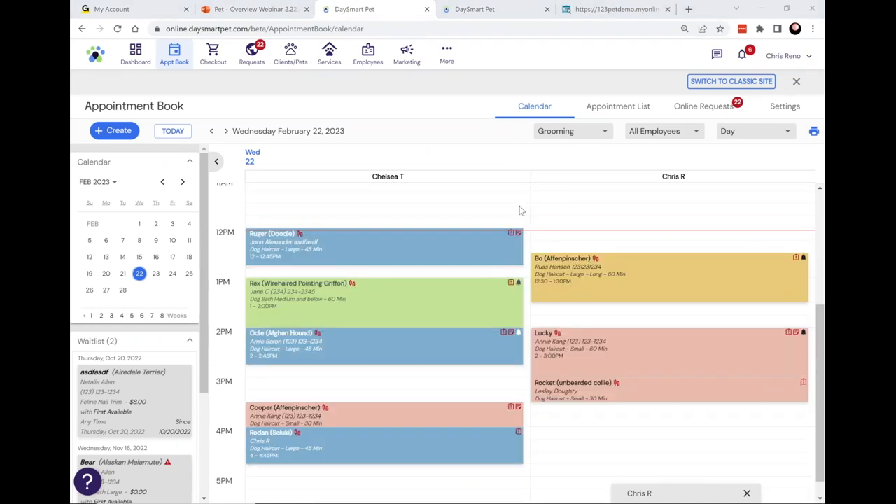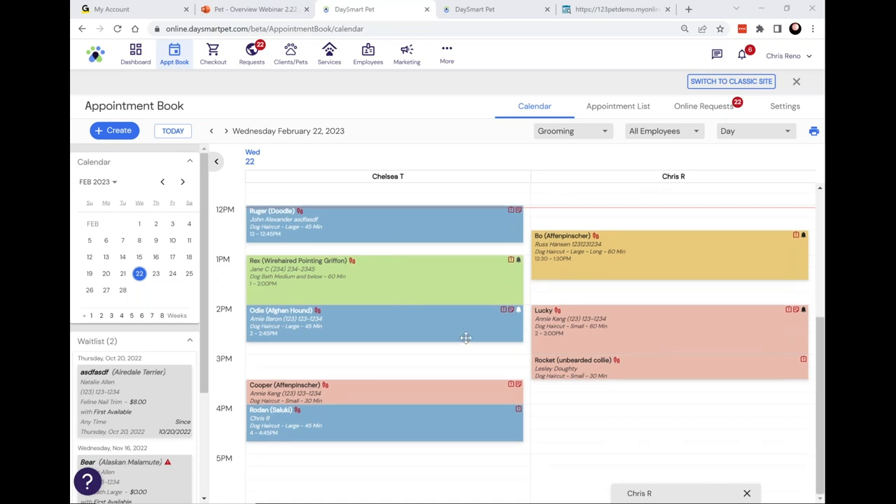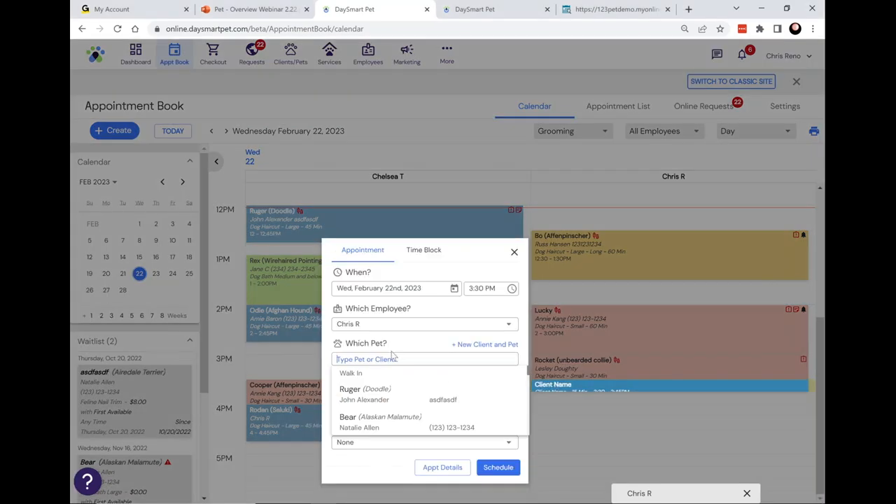This is primarily an appointment booking software, though it does quite a bit more. Here's a quick overview of how our appointment book will help you manage your day. Right now we're looking at the grooming calendar — I have two employees on my schedule with their day of appointments laid out. To book a new appointment, we've made it as simple as possible: just choose the groomer, choose the time, and you're presented with a simple appointment card.